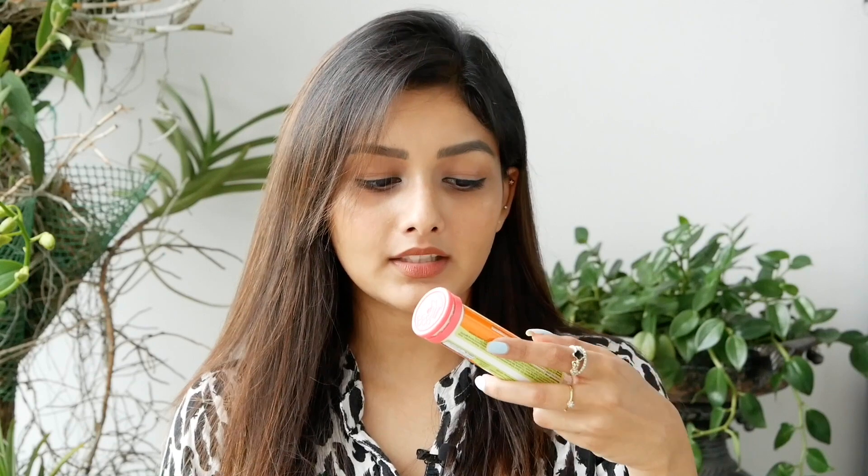You can consume Vitamin C through fruits or capsules. This is Super C — Amla Extract and Zinc — a natural Vitamin C supplement for skin protection.